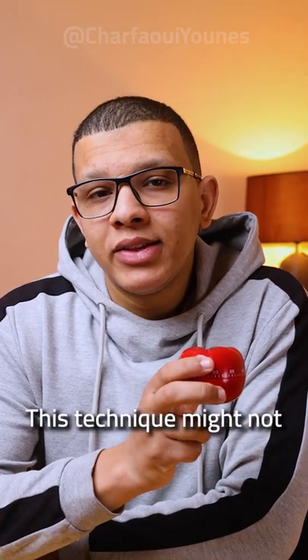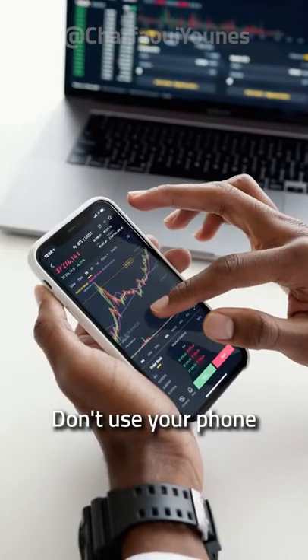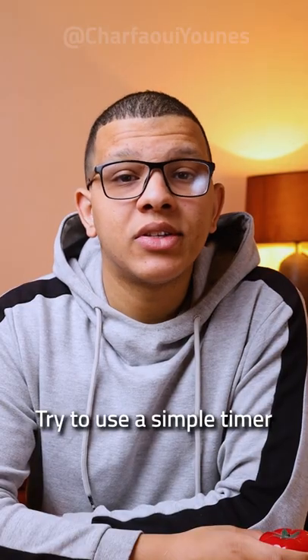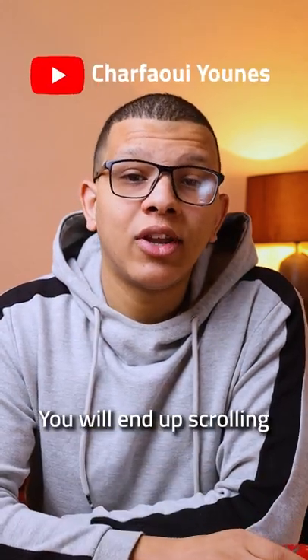You should remember that this technique might not work for everybody, but it's definitely worth trying. And finally, don't use your phone as a timer. Try to use a simple timer like this kitchen timer. Otherwise, you will end up scrolling on my YouTube channel.